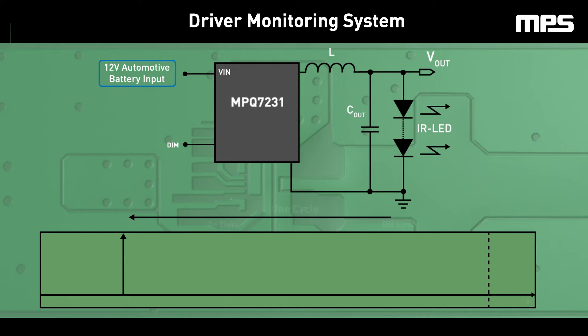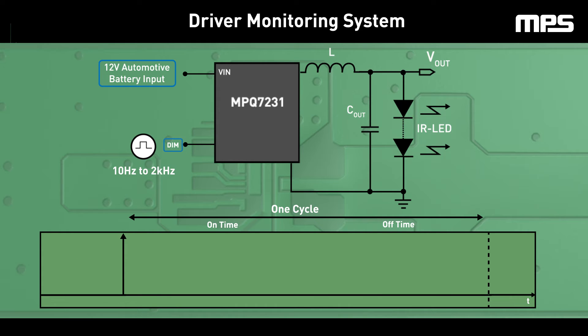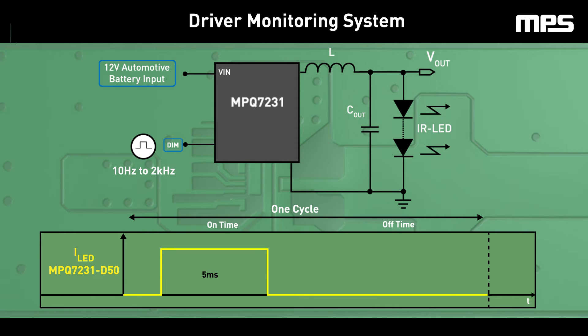Eye safety features are mission critical for IR LED-based DMS systems. The MPQ7231 features pulse-width modulation dimming, where an external waveform from 10Hz to 2kHz can be applied at the DIM pin to control the LED current. Limits for a max LED on time of 1ms, 3ms, or 5ms can be specified from the factory, depending on the application requirements.